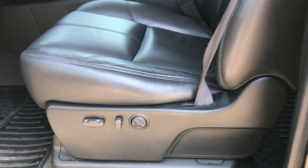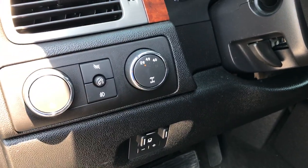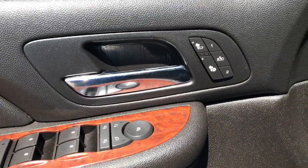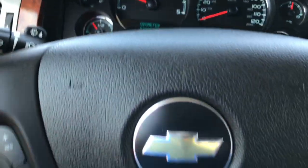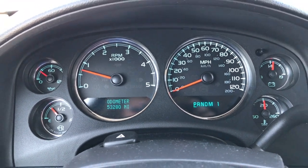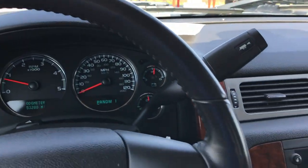Inside, this truck has the LTZ package with nice wood grain trim. No rips or tears on the seat — the leather is not worn at all. It has all-weather floor mats and very clean carpeting underneath. It has the factory brake controller, four-wheel drive, auto headlamps, power windows, power locks, power mirrors, heated seats, and a memory driver seat. The truck has 53,280 miles. It has a leather-wrapped steering wheel with audio and cruise controls — no scuffs or scrapes on the wheel.